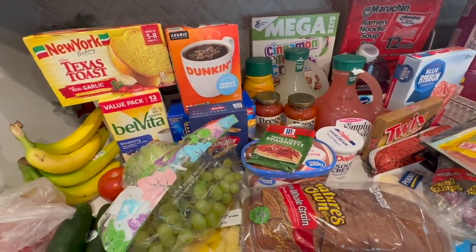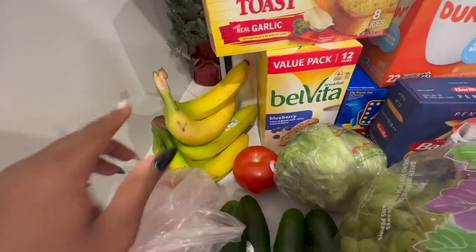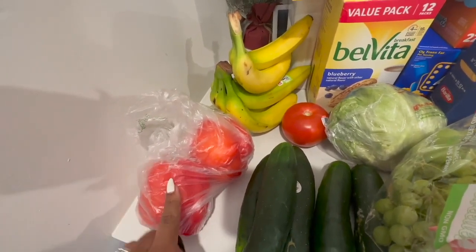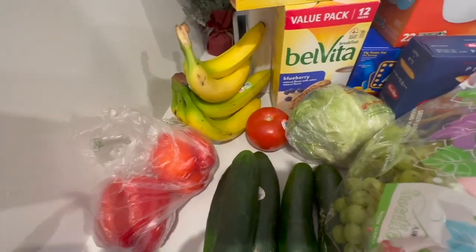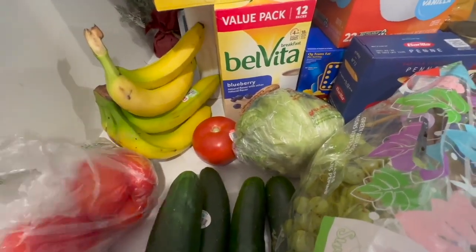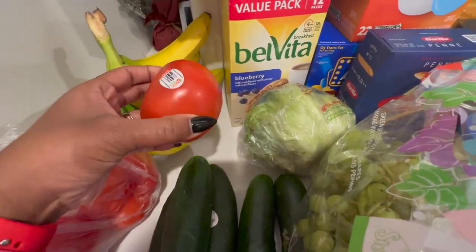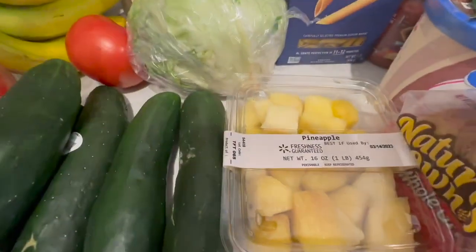Without further ado, let's get into it. We have some bananas, some red bell pepper — they actually substituted my green bell pepper with the red, which I'm not too fond of. I prefer green with my standard meals, but we can do the red. We got some cucumbers, a tomato, a head of lettuce, some grapes, and pineapples — those are in every haul now.